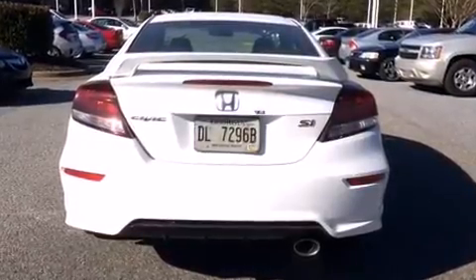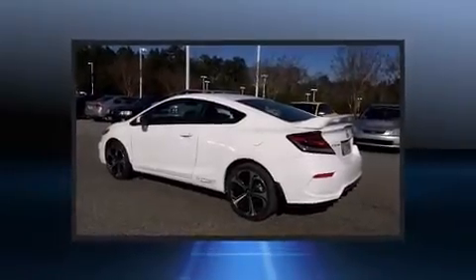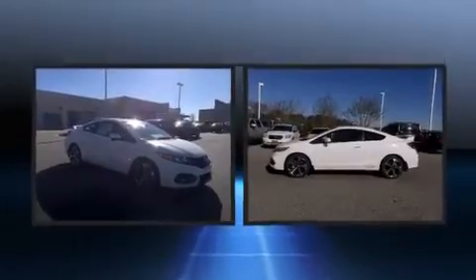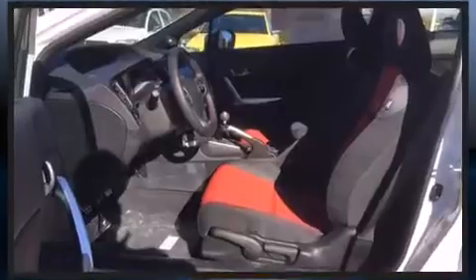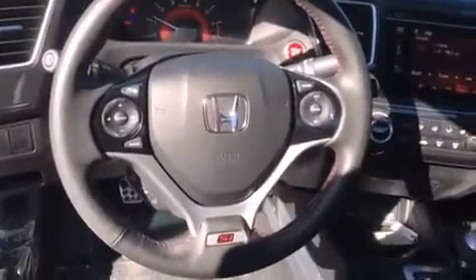Honda infused the interior with top-shelf amenities such as a tachometer, variably intermittent wipers, a trip computer, power moonroof, and remote keyless entry. Premium sound drives seven speakers, providing you and your passengers a sensational audio experience.